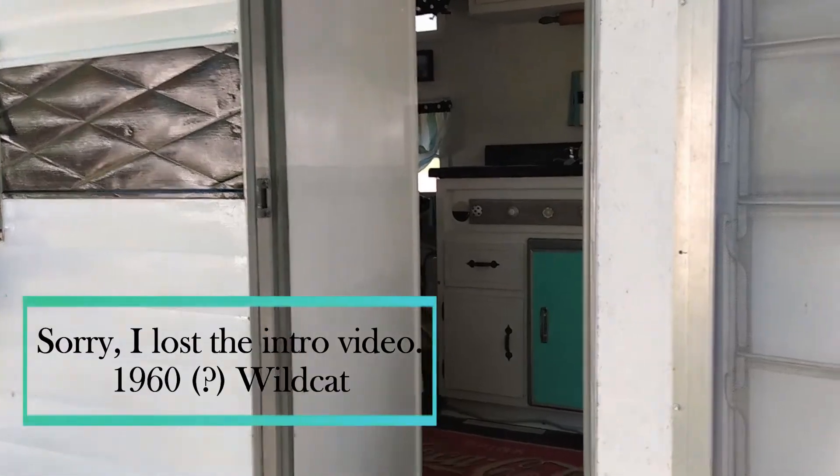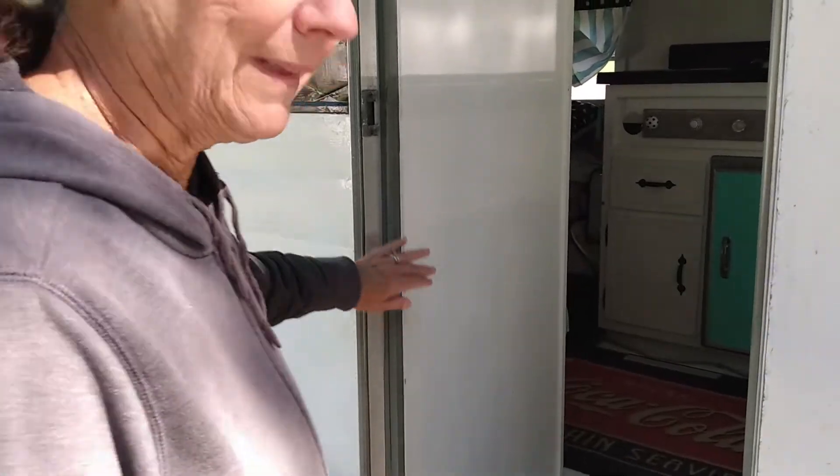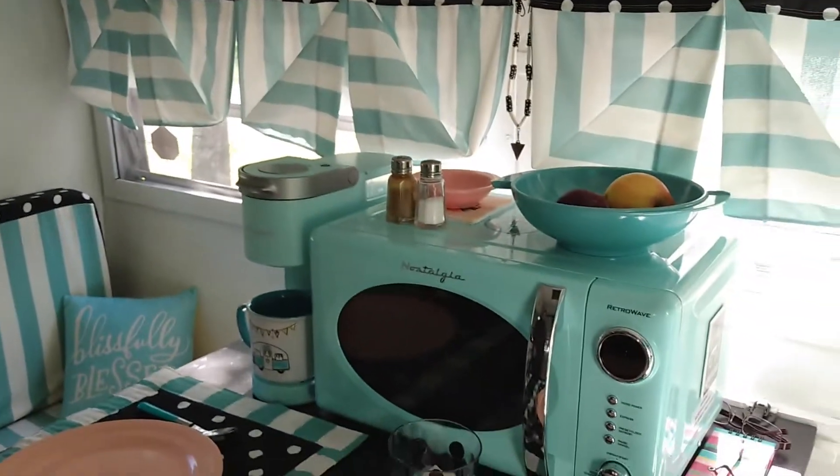Maria, take us inside and show us your camper. The camper's name is Dottie. Come on in. This is my little home. Isn't this cute?